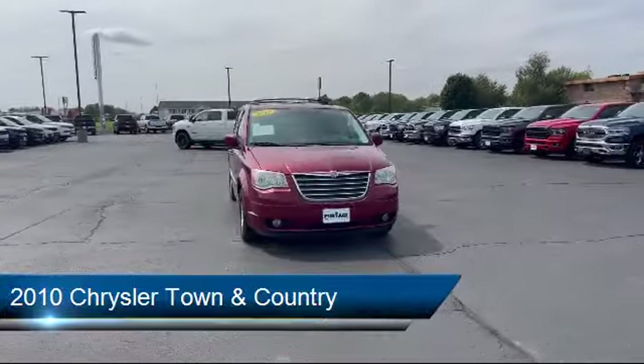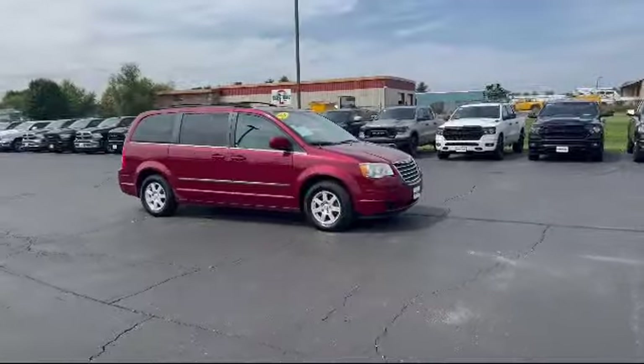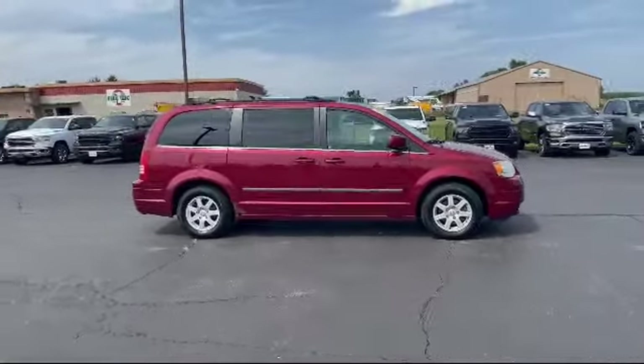It comes equipped with keyless entry, privacy glass, power fourth passenger door, universal garage door opener, leather seating, and a leather steering wheel with auto tilt-away.